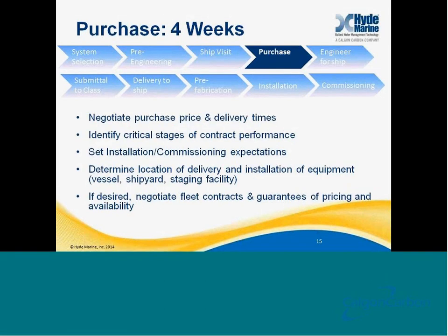Once the ship visit is complete, the next step is to purchase the system. This may seem like a strange place to have four weeks of time, because many people think of purchasing as just writing a PO. But in reality, there are a lot of steps involved in the purchasing process. This is the great opportunity for owners to negotiate purchase price and delivery times, and also look at whether they want to negotiate a fleet contract, whereby they can guarantee pricing or guarantee availability of systems throughout the retrofit process. During the purchase process, it's also important to set installation and commissioning expectations and identify where the vessel will be during installation, delivery, and any pre-installation and prefabrication work.